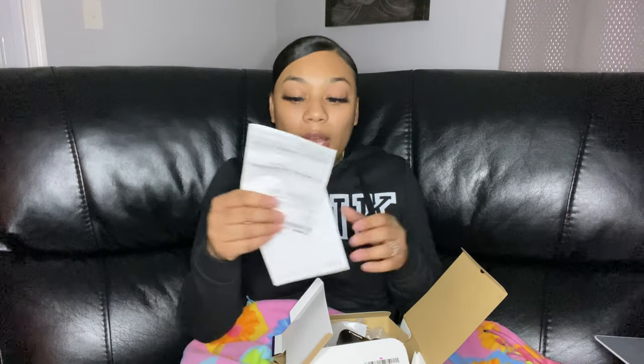So it came with an instruction book, it came with that, and this little paper — I don't know what this is, I'm probably just gonna throw it away. Anyways, I don't know what this is but it came with this too.